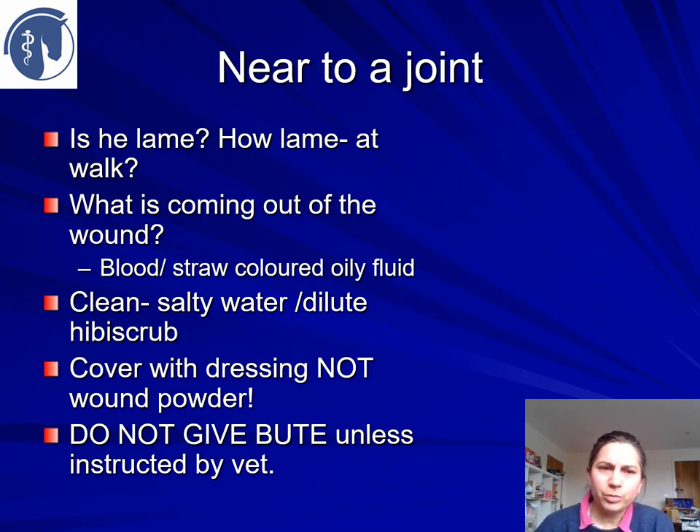If the wound is near a joint, we need to know: is he lame, how lame is he at walk, can he bear weight on that leg at all, or is he just reluctant to put the heel down? What's coming out of the wound — is it blood or a straw-coloured oily fluid? If you have it on your fingers and rub them together, does it feel oily, does it string, does it hold between the two as you pull your fingers apart? Give it a clean with some salty water or dilute hibiscrub and cover with a dressing if you can. Don't use wound powder, and please don't give bute until you've spoken to your vet, as this can mask signs of pain — we need to know how sore your horse is to understand how serious any involvement of underlying structures could be.